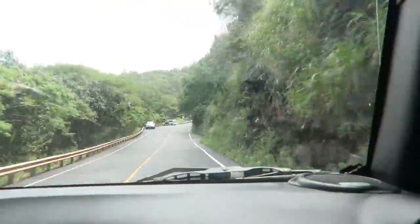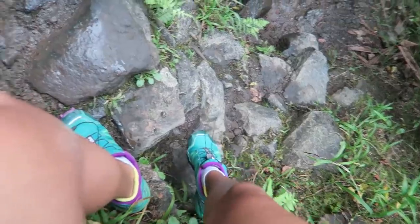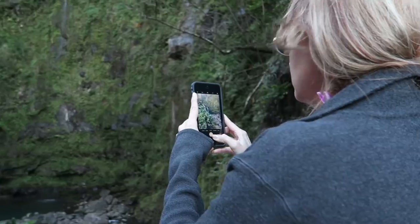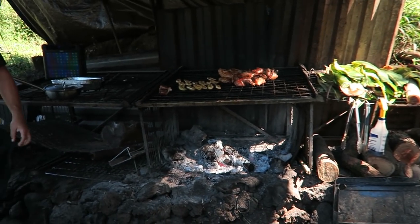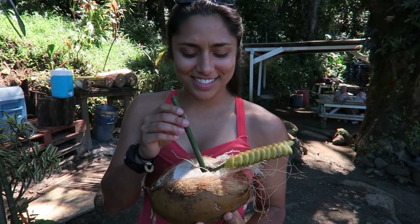We are going up the road to Hana and we are going to this amazing waterfall. We just found some random road that we turned down and as usual it turned out pretty spectacular. Wow, it's so good!